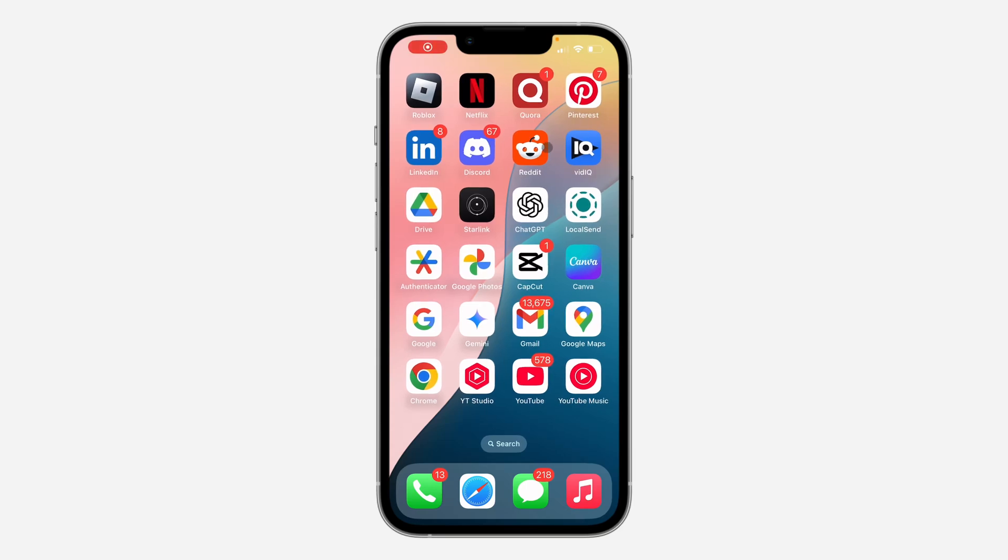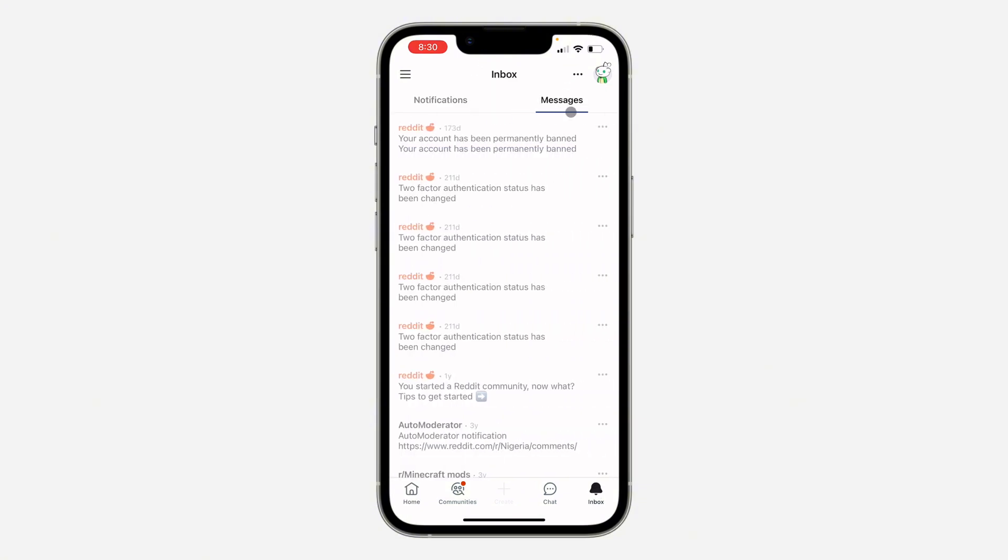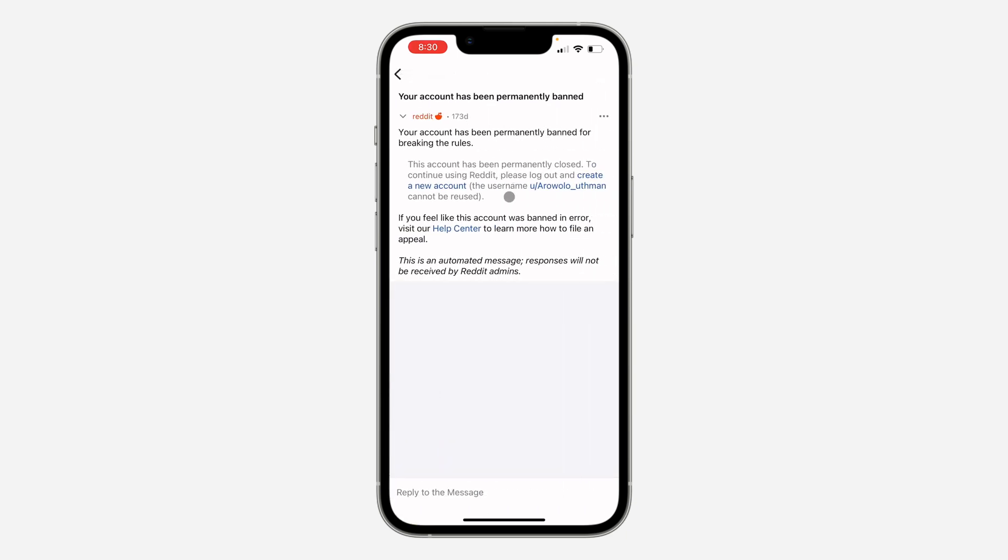In today's video I'm going to show you how to fix the 'this account has been banned permanently' error on Reddit. If you go to your inbox and select messages, you'll see the notification. Click on it and as you can see, your account has been banned permanently for breaking rules.